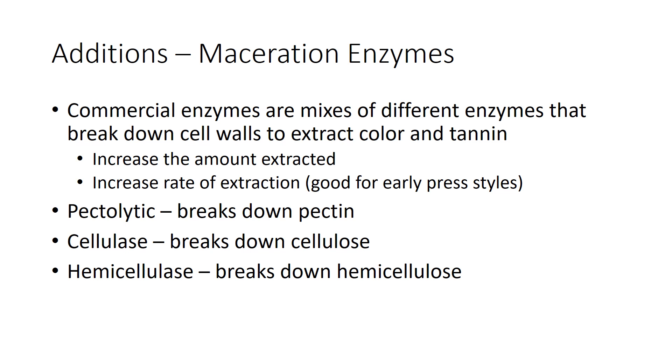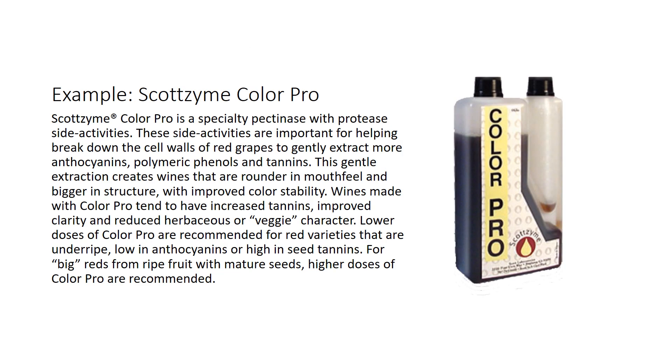These enzymes are usually proprietary mixes of pectolytic enzymes which break down pectin in the cell walls, cellulase which breaks down cellulose, and hemicellulase which breaks down hemicellulose. Here's an example we use here at College Cellars frequently: Scotzyme Color Pro, a pectinase with protease activity. It's breaking down pectins and also some proteins to increase our level of extraction in wine.